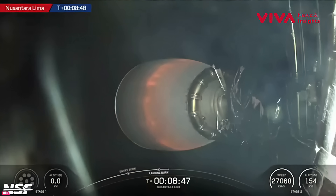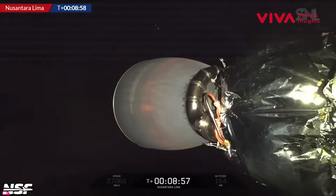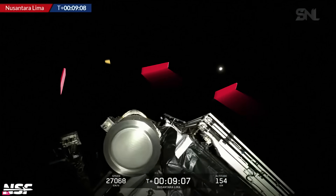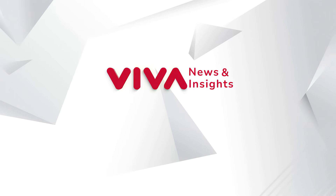Add that dash-24. Beautiful. We will stay live through satellite deploy. The second stage and the Nusantara Satria Lima satellite are currently in a coast phase. They're going to be doing a relight of that upper stage engine at T-plus 23 minutes and 13 seconds, and it should last for about...